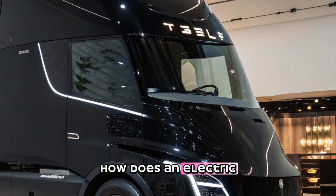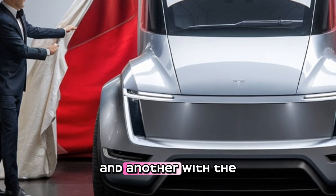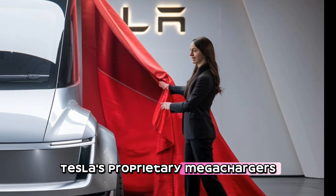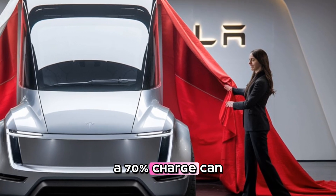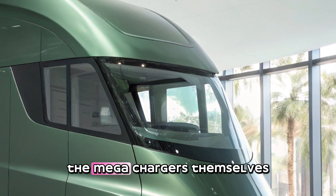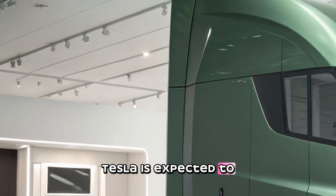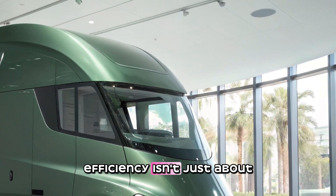Tesla has tackled the range issue by offering two versions of the semi: one with a 300-mile range and another with a 500-mile range on a single charge. These ranges fit into typical freight schedules, allowing drivers to maximize their hours on the road while minimizing downtime for charging. Tesla's proprietary Megachargers can deliver up to one megawatt of power, allowing the semi to recharge quickly — a 70% charge can be achieved in just 30 minutes. Megachargers are strategically placed along major freight routes, and Tesla is expected to expand this network further.